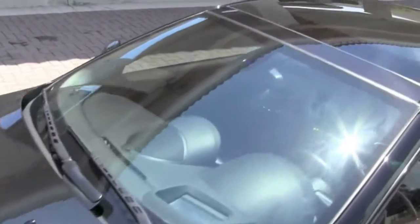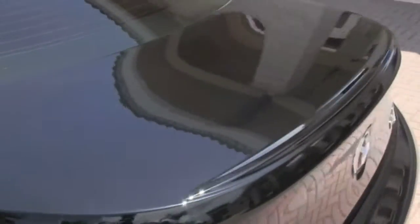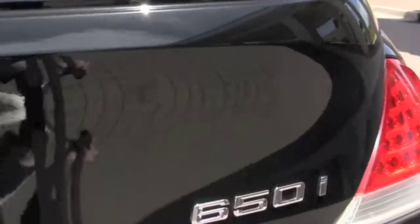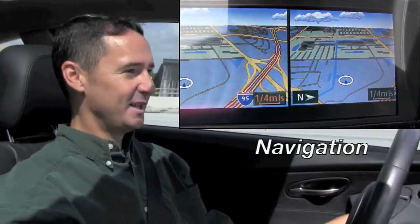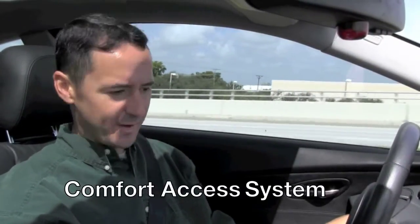Combining dynamic traction and stability control with a sport-tuned suspension provides exceptional responsiveness and handling while you drive. This 650 comes with plenty of toys to satisfy your tech side as well — you've got premium sound, and it has the comfort access system, so you don't even have to have the key in the ignition to start this automobile. You don't even have to have the key fob in your hand to enter it — it detects your presence.